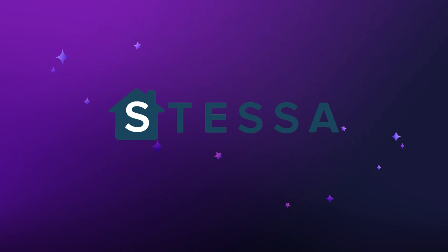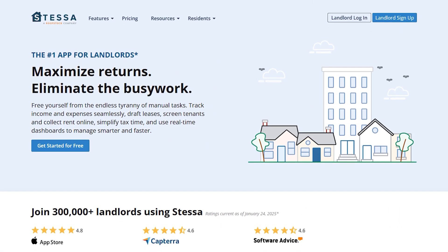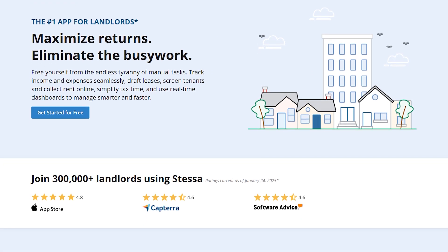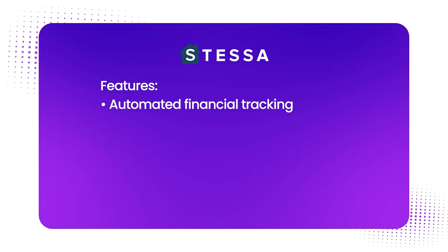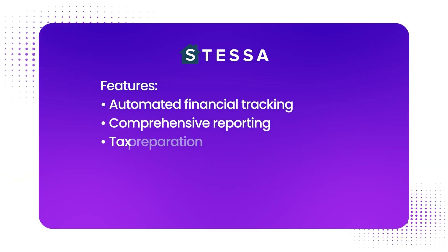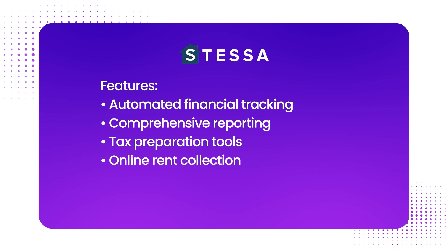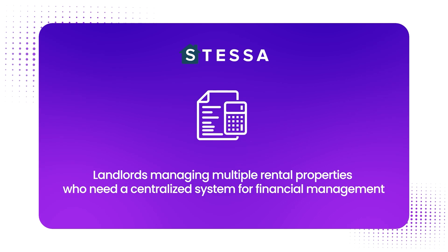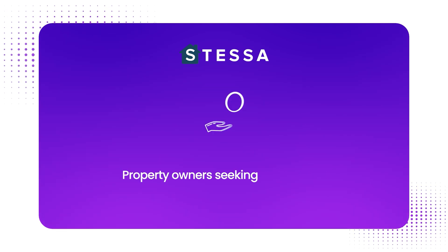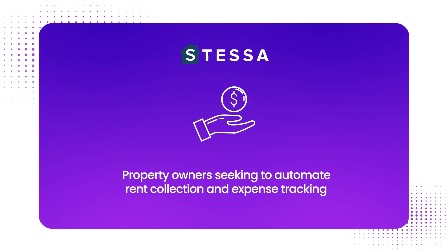Number five is Stessa. Stessa is a free property management software designed to help landlords and real estate investors streamline their rental property finances. Main features include automated financial tracking, comprehensive reporting, tax preparation tools, online rent collection, tenant screening, and a mobile app. They're ideal for landlords managing multiple rental properties who need a centralized system for financial management, or property owners seeking to automate rent collection and expense tracking. Stessa keeps finances at the center — it's not packed with every feature, but it handles the essentials well.